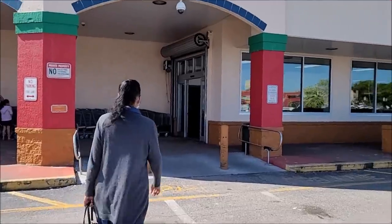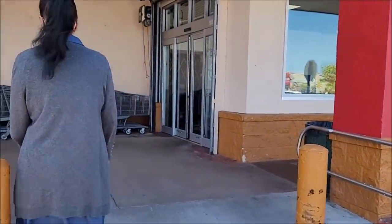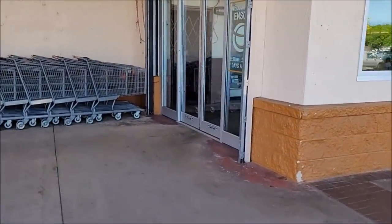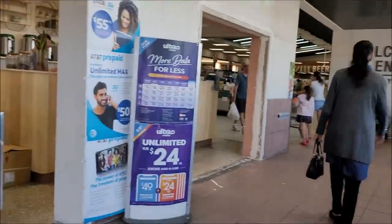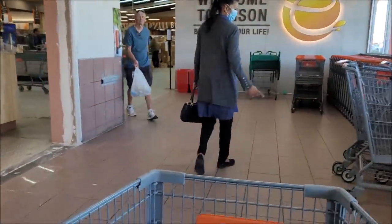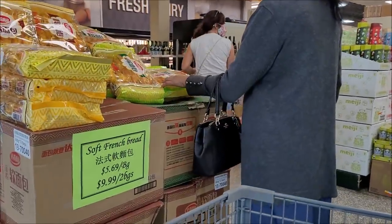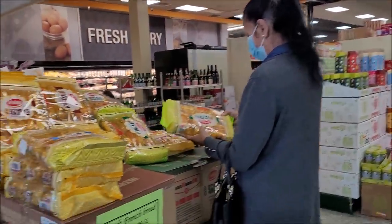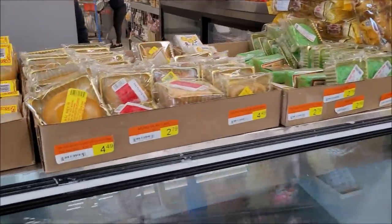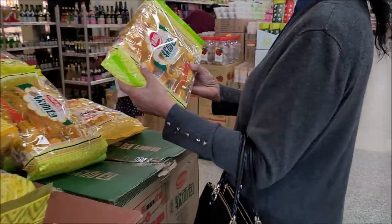All right, so we're making our way into the store here now. Let me see — what is that bread? What is that bread? There's some bread trees here. Get some bread.